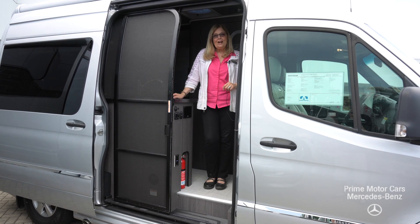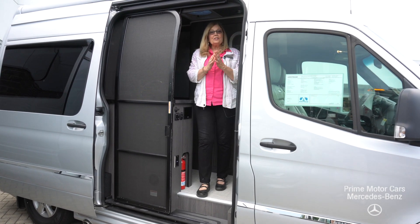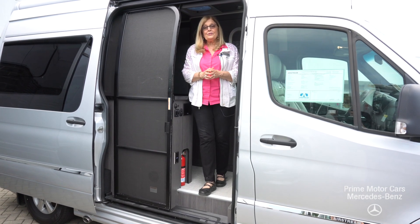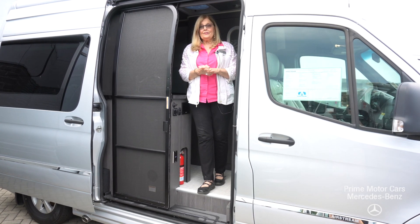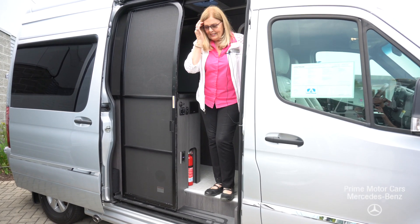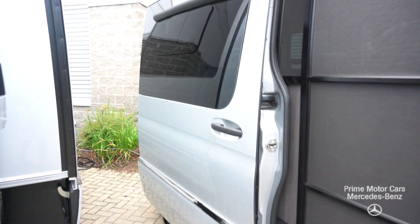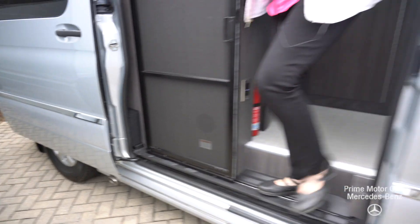Hi Robert, it's Sandy Thal at Prime Motor Cars Mercedes-Benz and this is the 2020 19-foot 2500 Airstream. I knew that you didn't see this the other day, so I was pretty sure you'd want to take a peek at it and look at the design and all of the great features.